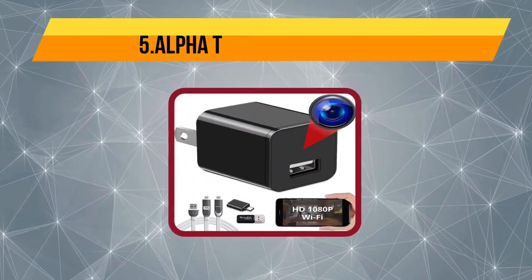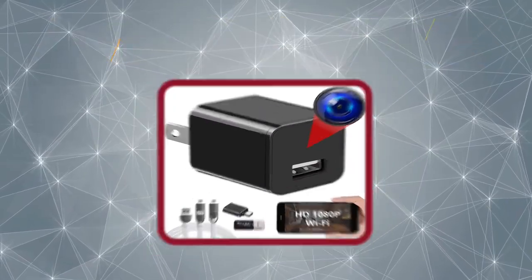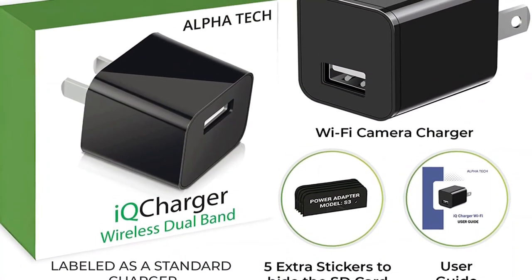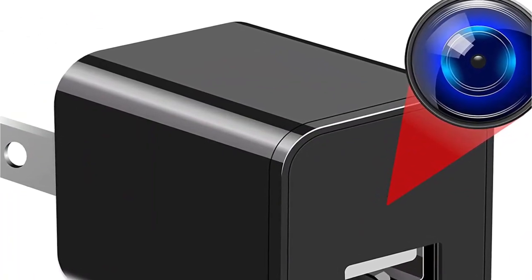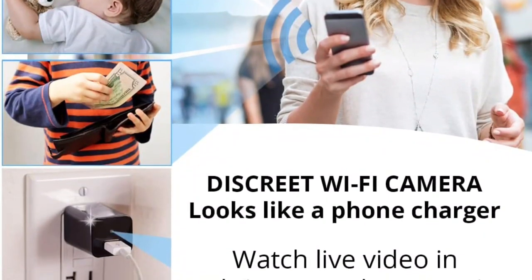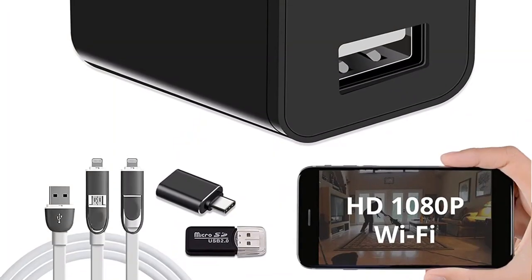Starting at number five, the Alpha Tech hidden camera USB charger is one of the most popular disguises for a hidden camera. This spy camera from Alpha Tech is wireless and easily connects to your home Wi-Fi system. It features 1080p visuals and up to 120 degrees of viewing angle. You must plug the hidden spy camera into an outlet and download their dedicated app, Tuya Smart, from the store. It supports both 2.4 GHz and 5 GHz Wi-Fi connectivity.